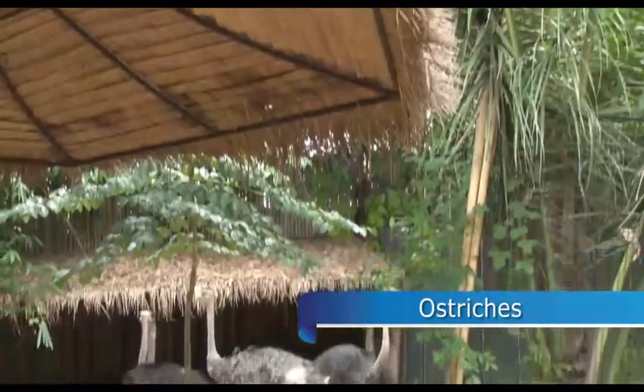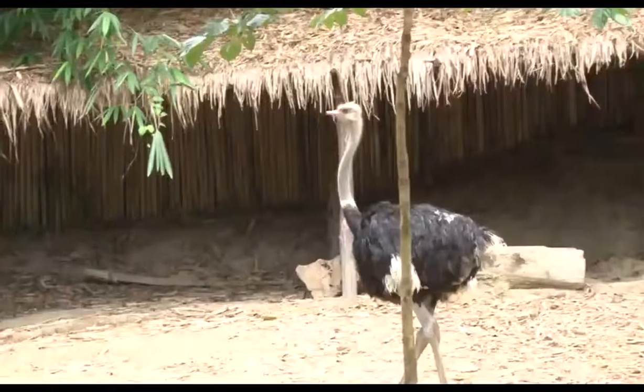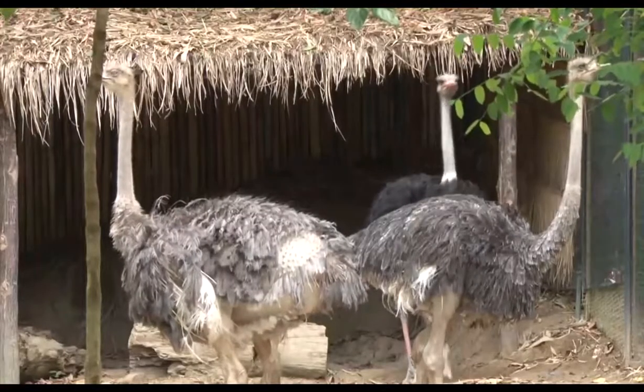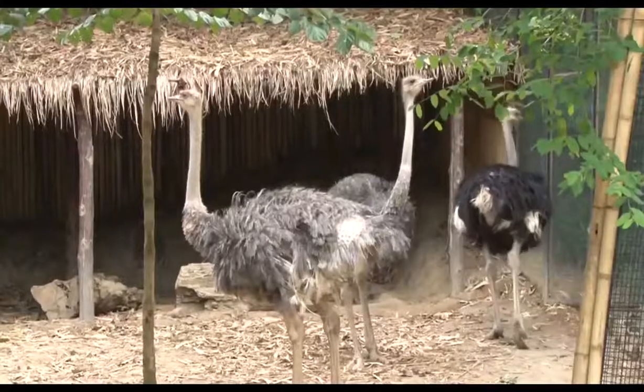These ostriches originally come from Africa. Ostriches usually form a colony with one male as the leader ruling 4 or 5 females. It's not difficult to tell which one is the male here — his feather color is obvious.